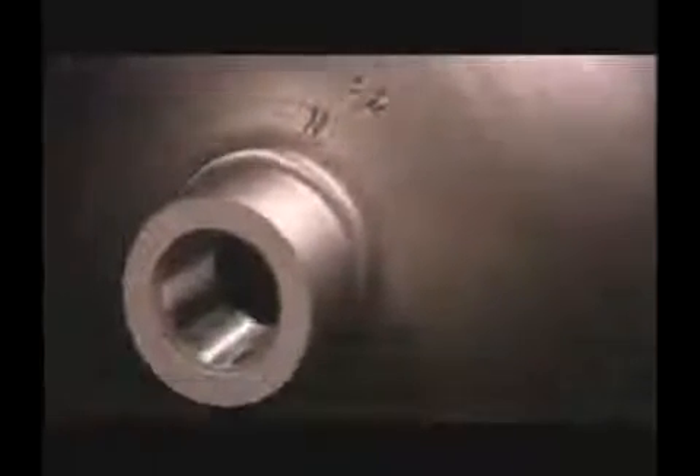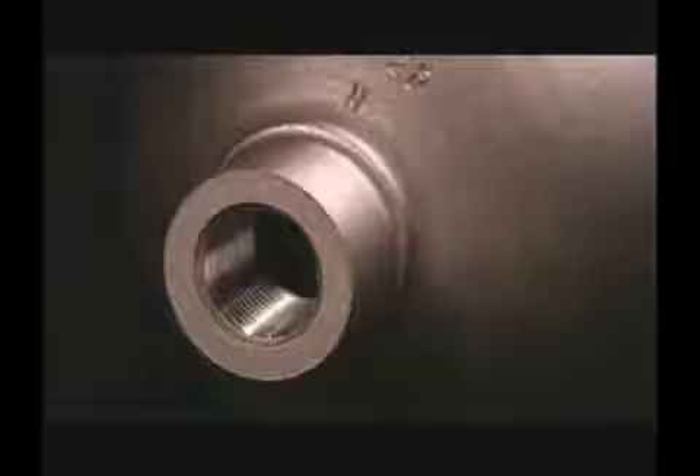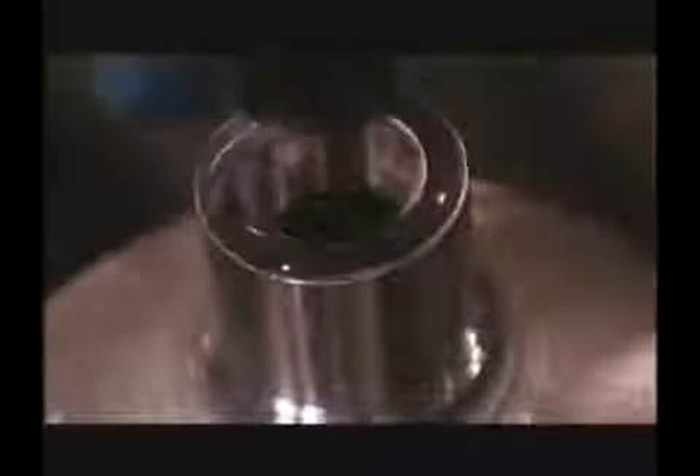Oxides that are formed during heat treat operations are removed by shot blasting. This is a very effective method of cleaning steel surfaces. The cylinder interior is also blasted to provide excellent cleanliness. Hydrostatic testing is performed using the volumetric expansion method.